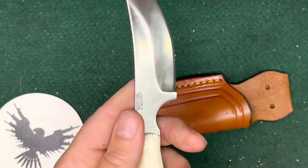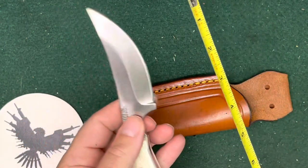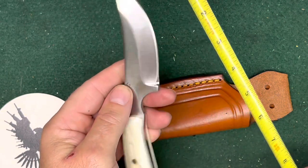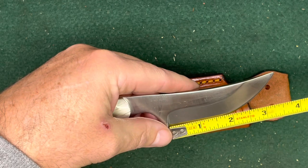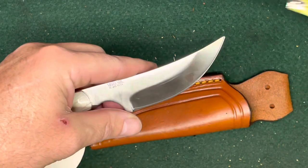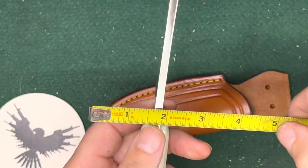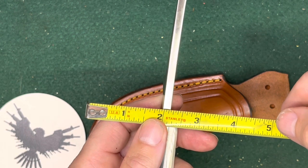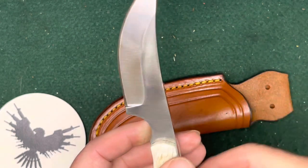Here are some tape measurements. Overall length is just over eight inches — eight and a sixteenth. Blade length is three and a half inches, cutting length is probably just a little over that — three and three quarters, three and five eighths. It's a pretty thick blade — just shy of a quarter of an inch thick.